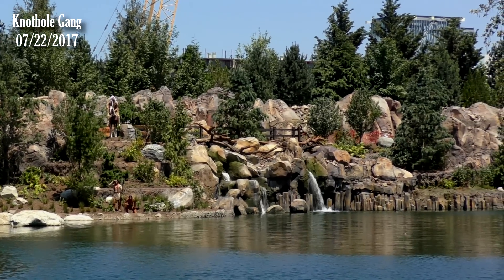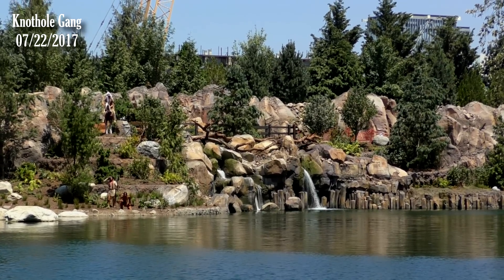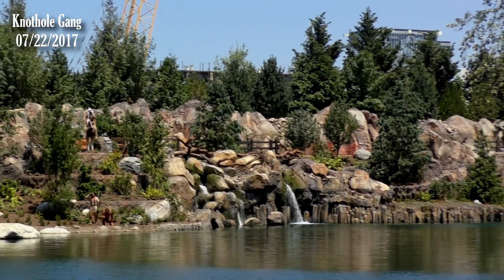It looks pretty great, I have to say — really, really good. It looks better for sure than what it used to look like, except for the fully grown trees. There's something Disney does well — landscaping and rock work. They knocked that out of the park right there.